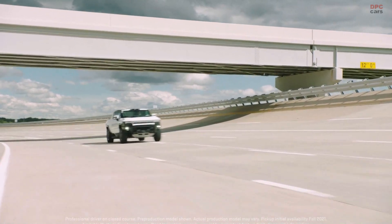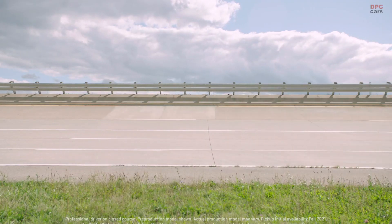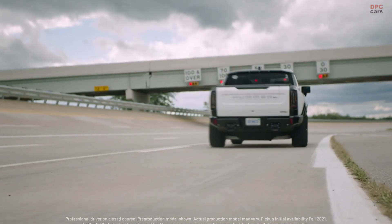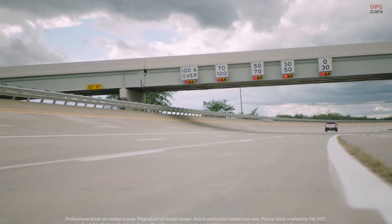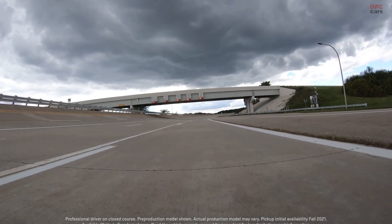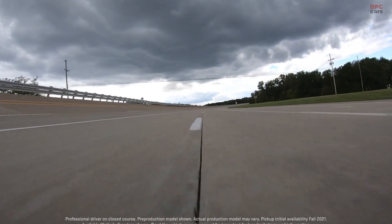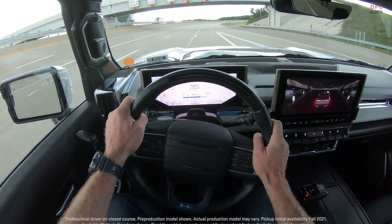I'd like to introduce you to the Hummer EV. This is the first vehicle to use GM's Ultium platform. The heart and soul of this system is a 24-module, double-stacked battery system. The sheer power of the Ultium battery pack enables off-road and performance features that will really set us apart. We can cool and control these batteries with our architecture for even more performance from special driving modes like terrain to Watts to Freedom.